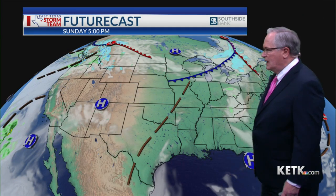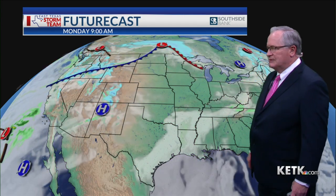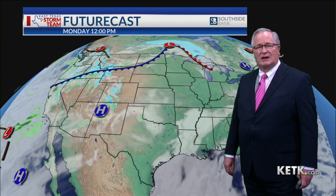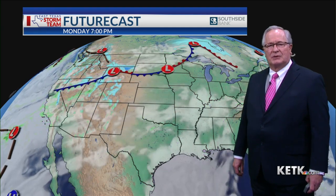This is future cast, and you'll see that as we go through the rest of the evening and into tomorrow morning, we'll pick up some morning cloudiness. By lunchtime they will begin to break up in East Texas. No rain anywhere in sight for the next 24 hours.